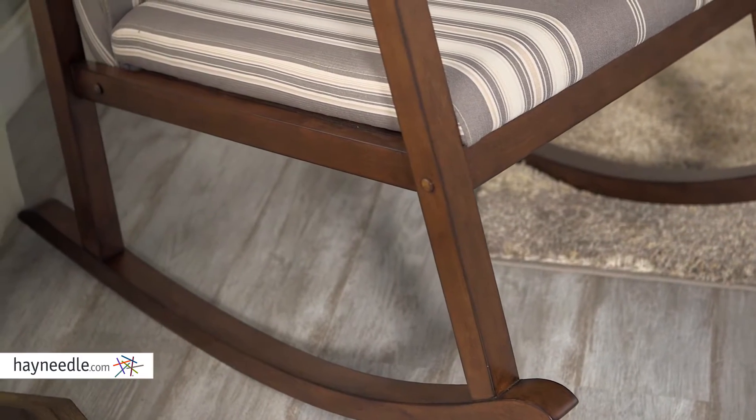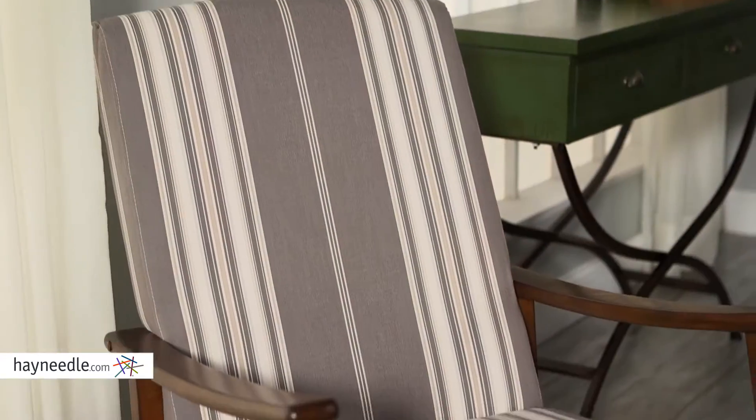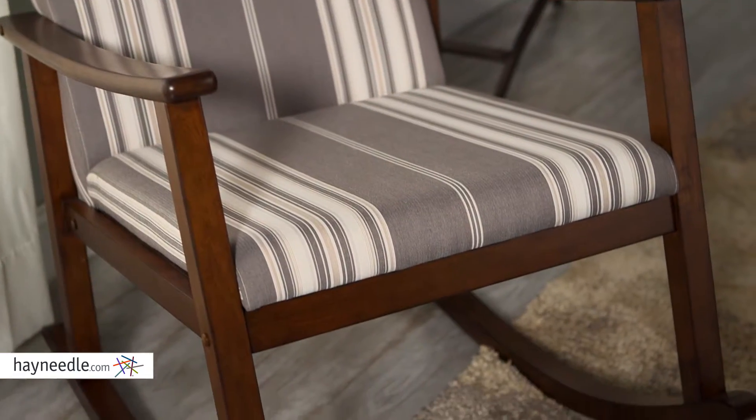The base is curved, which provides that classic rocking motion that's perfect for any living room, bedroom, or even consider using it in a nursery. The options are endless.